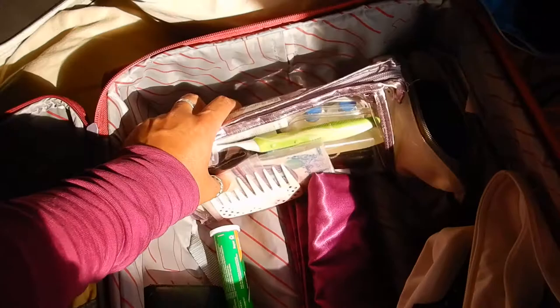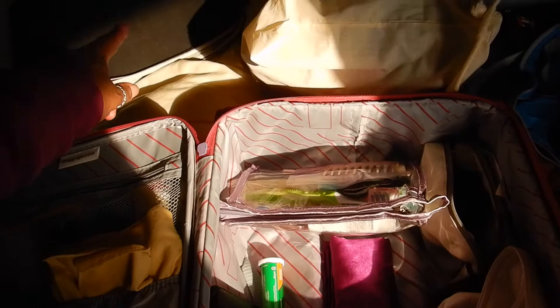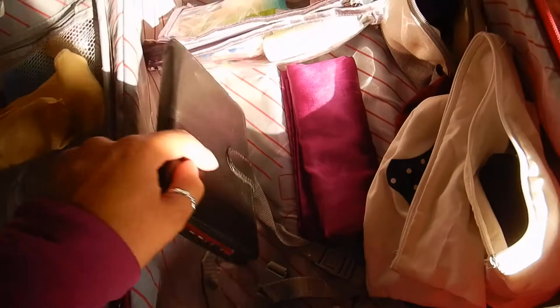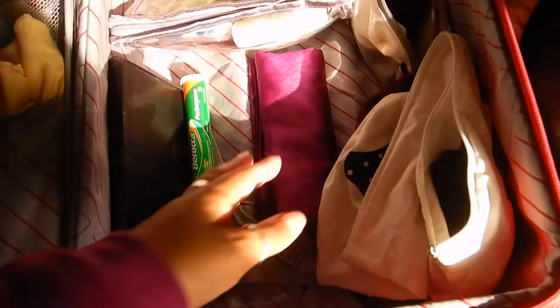I have my bathroom bag that just stays packed, because when you're going through security you have to get out your laptop and sometimes your bathroom bag, so it's just best to have it handy and grabbable. I also have my e-reader, which I always take with the best of intentions.